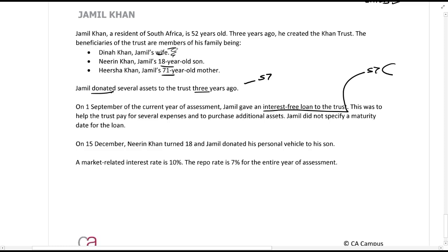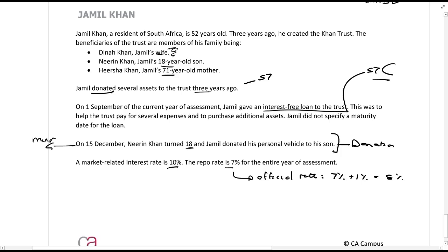The interest-free loan to the trust was to help pay for expenses and purchase additional assets. Jameel did not specify a maturity date for the loan. On the 15th of December, Niren turned 18 — so he was a minor before that date. For section 7C we use the official rate of interest, calculated as the repo rate plus 100 basis points. The repo rate is 7% for the entire year, so the official rate is 8%.